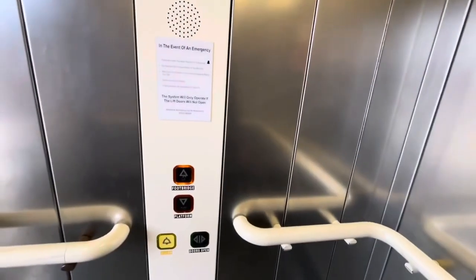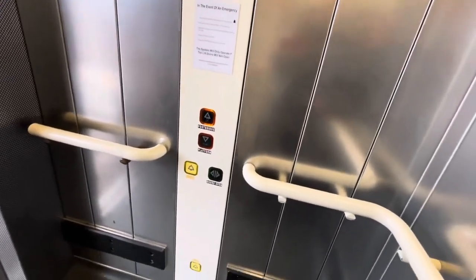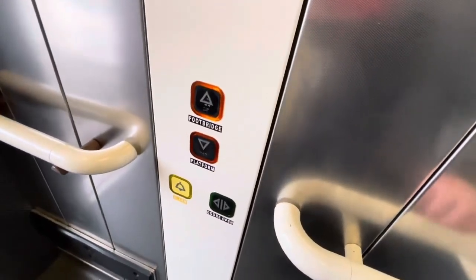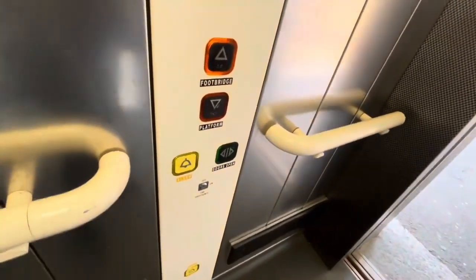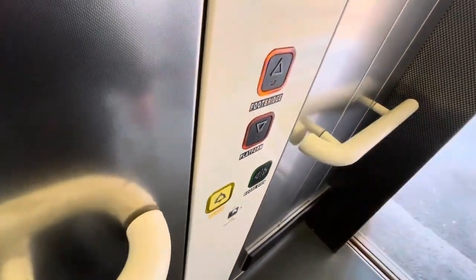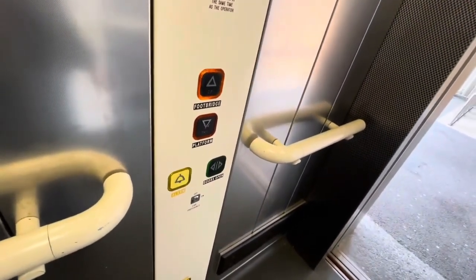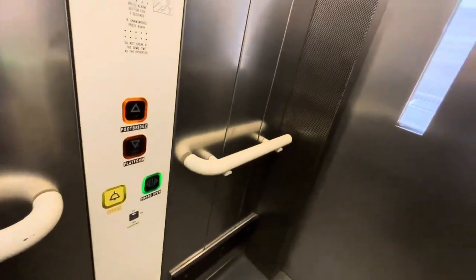There's a CCTV camera. This is the one from the footbridge to platform 2. Let's go up. Doors closing. Stand clear of the doors. Going up. We'll change the elevators at the footbridge.